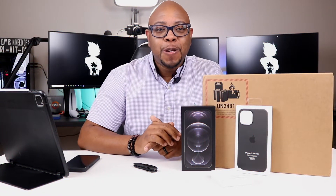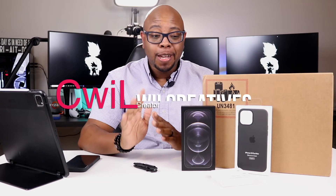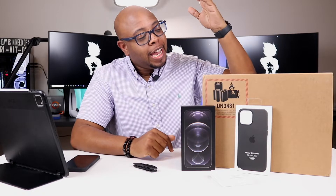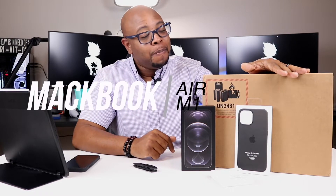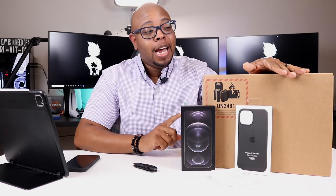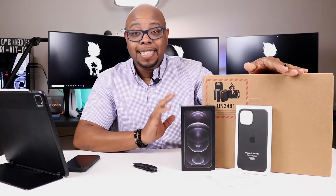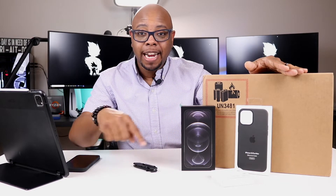Hey, what's going on guys, this is Boy C back with another video. As you can see, we definitely have an unboxing here today - we have the MacBook Air M1. This is the 512 gigabyte version, which also comes with 8 cores on the CPU and 8 cores on the GPU, just like the MacBook Pro. The only thing it's missing is the Touch Bar, and I don't think we really need that.